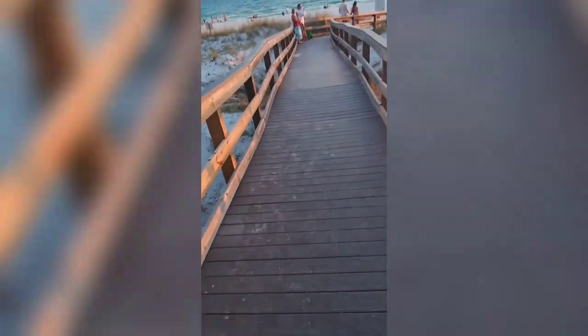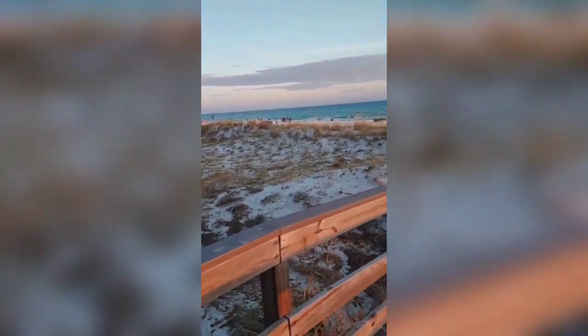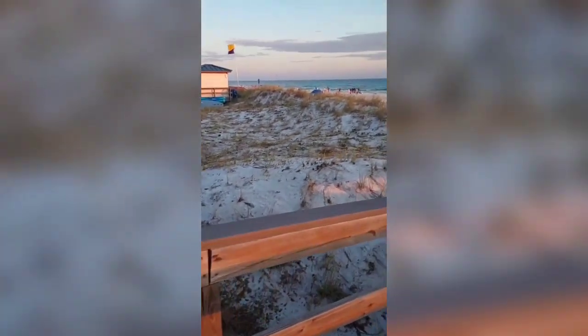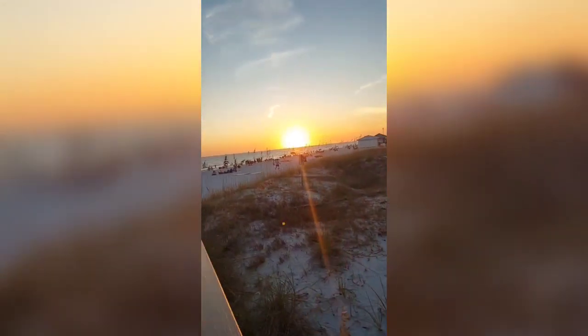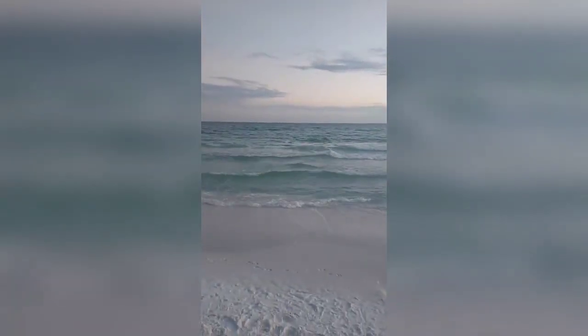Happy birthday! Let's look at this water. Now we can get into this beautiful view of this turquoise water and the white sand. Look at this beautiful sunset. Now I'm getting closer onto the beach.